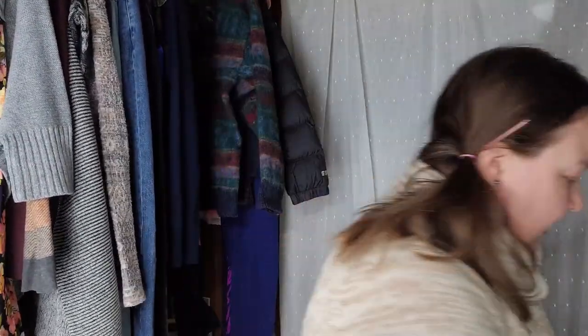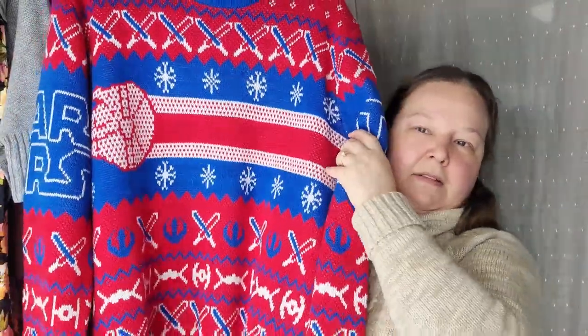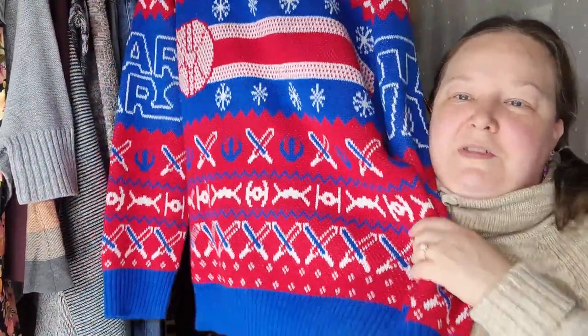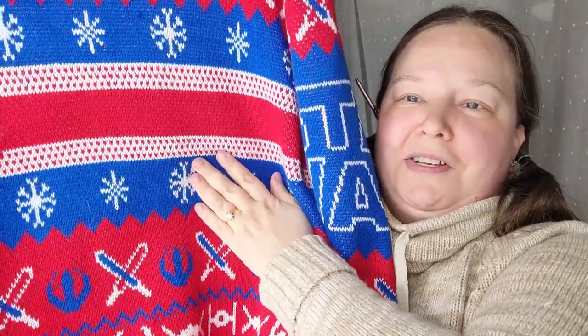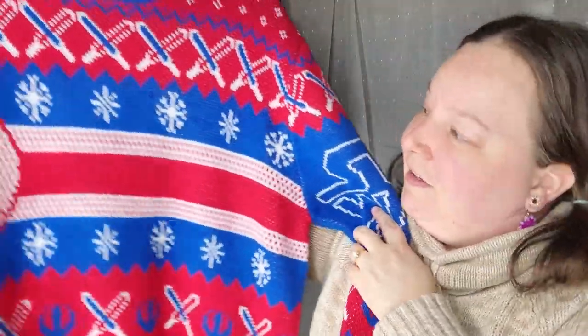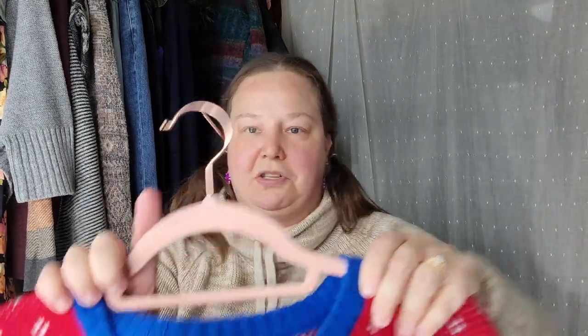This is a Star Wars branded Christmas sweater. I suppose it doesn't have to be a Christmas sweater — there's nothing too Christmassy about it other than the snowflakes. Super cute — it looks like it was worn maybe once. Star Wars on the sleeve. I offered this to my partner but it's a size extra large so it's actually pretty big for him, and I'm not sure if I would wear it, but somebody's definitely going to want that.